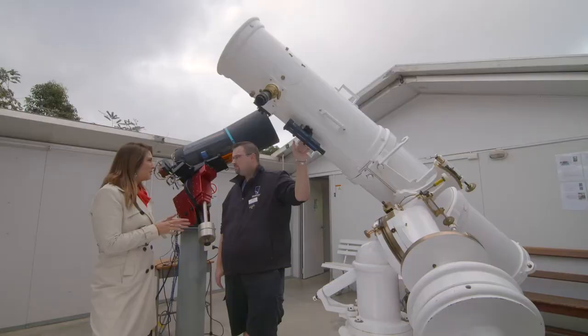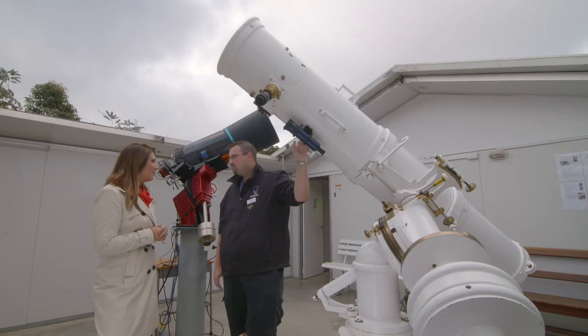The observatory has been a part of some remarkable research throughout its history. They co-discovered the rings of Uranus, conducted studies of Comet Halley in 1986, and even found the smallest known exoplanet in 2006 — a planet around another star. So how much time do you have?